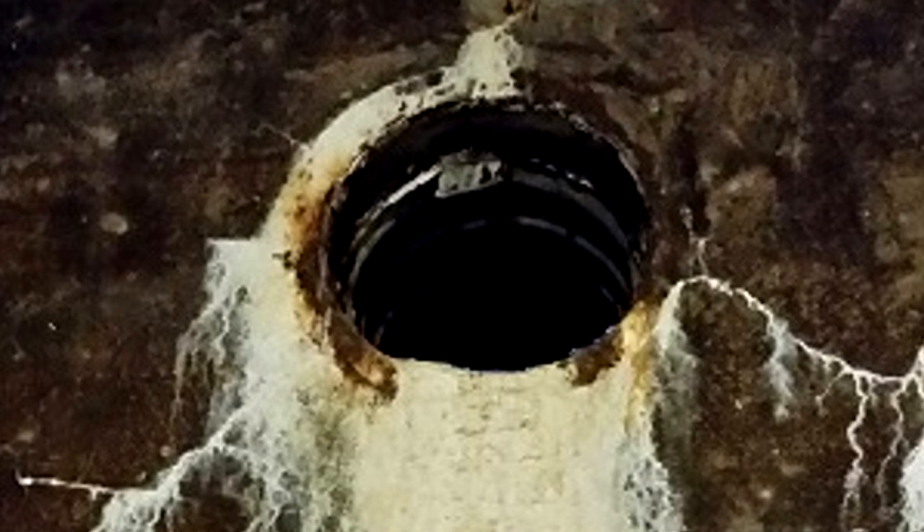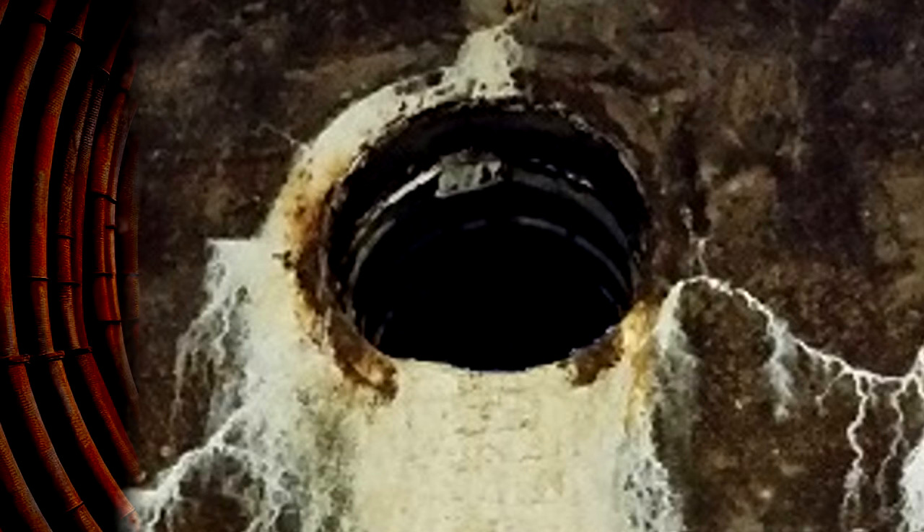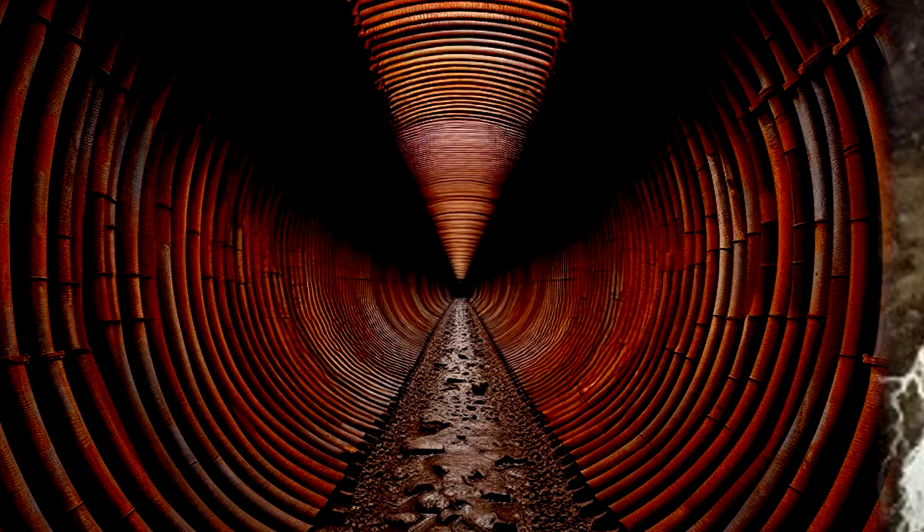Subjects who enter RPC-097 tend to prefer crawling head-first down the passageway, often justifying their position based on visibility regardless of whether they have been provided a light source before entry. The passageway of RPC-097 is theorized to have a conical structure, due to the fact that the diameter of the passageway was observed to have narrowed the deeper it extends. This narrowing is often unnoticed by subjects, leading to them becoming stuck within RPC-097.